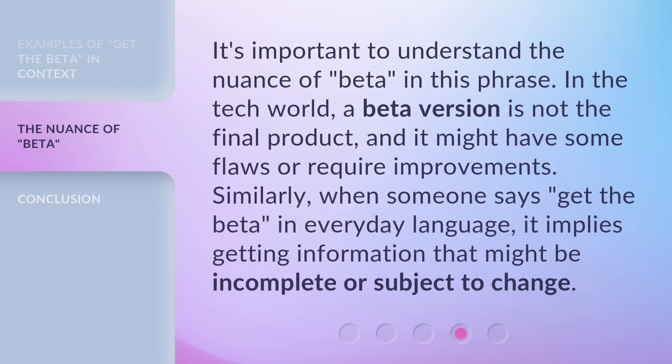It's important to understand the nuance of 'Beta' in this phrase. In the tech world, a Beta version is not the final product, and it might have some flaws or require improvements. Similarly, when someone says 'Get the Beta' in everyday language, it implies getting information that might be incomplete or subject to change.